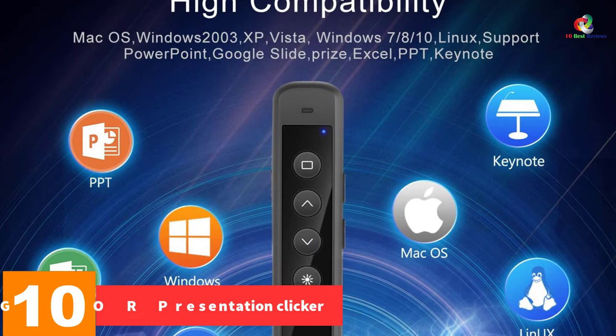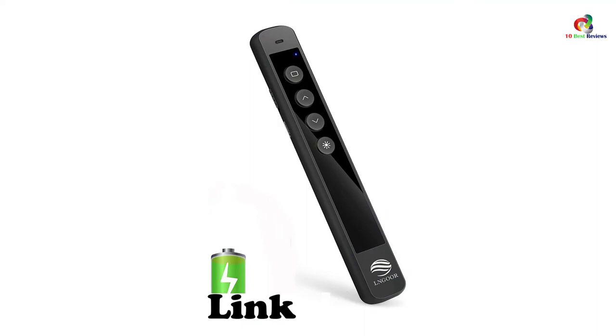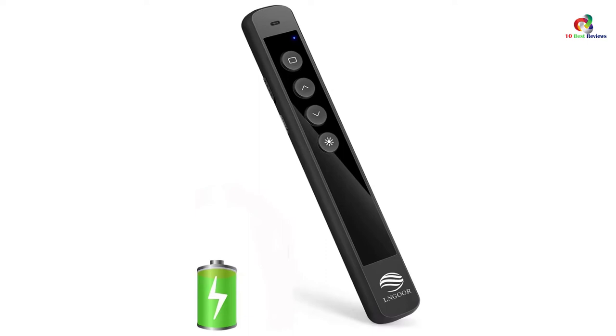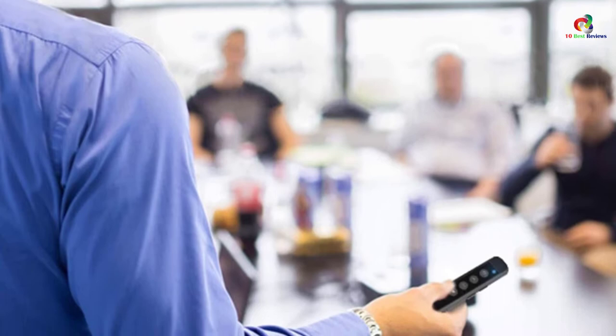Starting at number 10, we have the LNGOR Presentation Clicker. For professionals looking for the best in terms of performance, the LNGOR Presentation Clicker is a fantastic choice. The bright red laser is easy to display on multiple background screens and works perfectly regardless of the ambient light. It features a full glass surface with intuitive controls thanks to the soft-touch silicone buttons. This wireless presentation clicker is compatible with macOS, Windows, and works well with Keynote, PowerPoint, and Prezi.